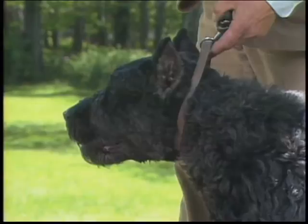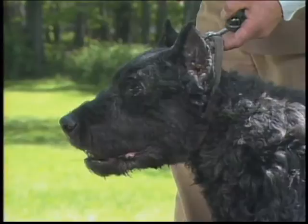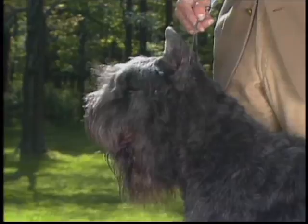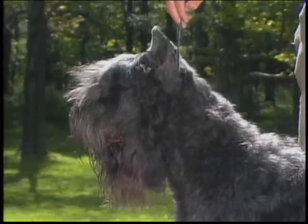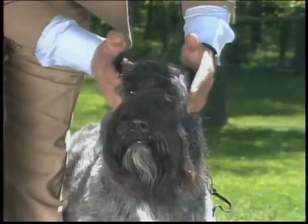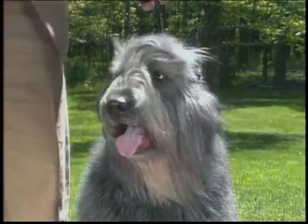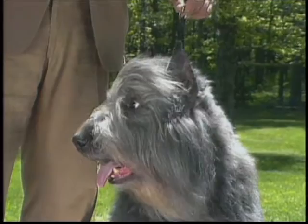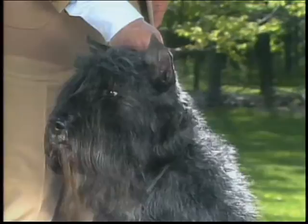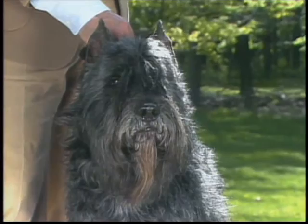The muzzle itself is broad, strong, and well-filled out. It tapers gradually toward the nose, but should never appear snipey or pointed — a narrow, snipey muzzle is faulty. Lips are dry and tight-fitting. A faulty head will show non-parallel planes with a too-prominent brow giving a down-faced look, or a muzzle that is narrow and lacks fill under the eyes. Here again is the correct head: the muzzle somewhat shorter than the skull, with correct lean, flat cheeks.